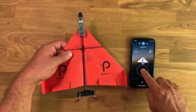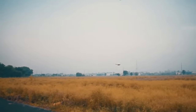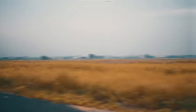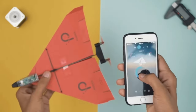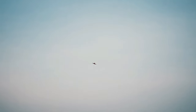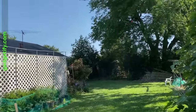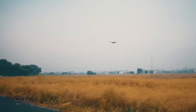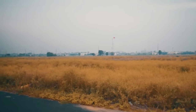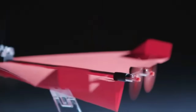Get ready to enter the world of paper airplane awesomeness with the Power Up 4.0 Paper Airplane Set. We're about to take your folding skills to new heights — fly away from the days of aimlessly tossing flimsy paper planes, because with the Power Up 4.0 you're the captain of the sky. With its heavy-duty fuselage and reinforced nose, it can handle more bumps and bruises than your average relationship. In just 30 minutes of rapid charging, you'll have enough juice for a thrilling 10-minute flight, with a range of up to 230 feet and speeds of up to 20 miles per hour.